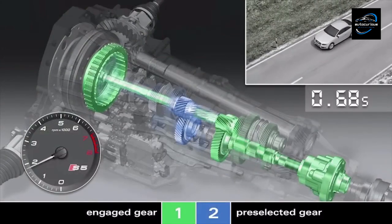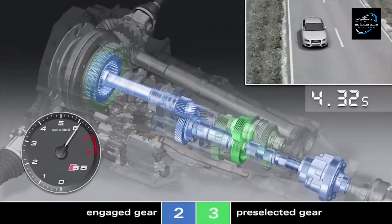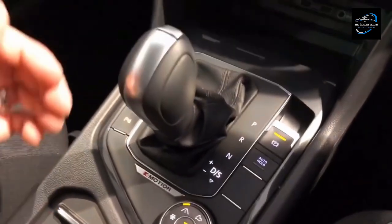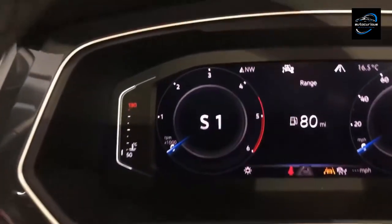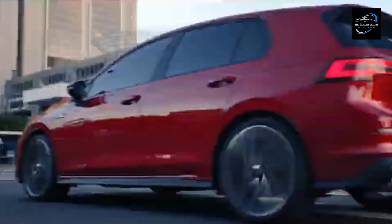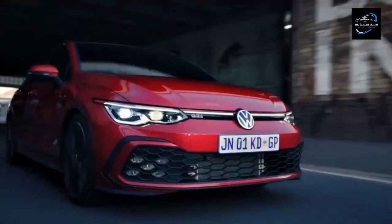As a result, DCTs offer exceptionally quick and smooth shifts, providing a responsive and engaging driving experience. They are particularly well suited for drivers seeking high performance and quick gear shifts, making them a popular choice in sports cars. The Volkswagen Golf GTI, known for its sporty driving dynamics, often comes equipped with a DCT for responsive and engaging performance.